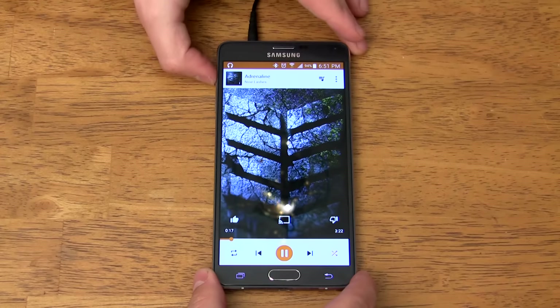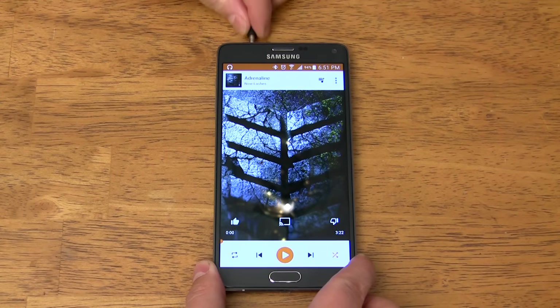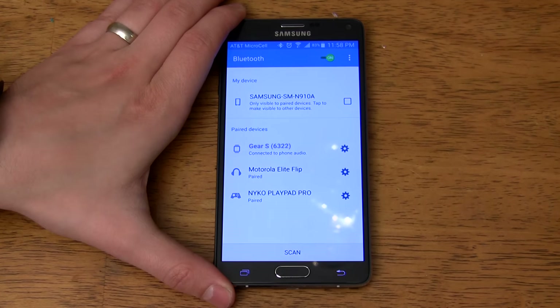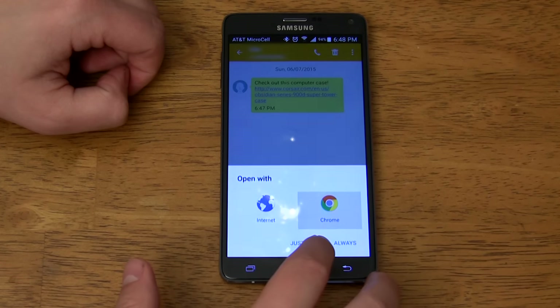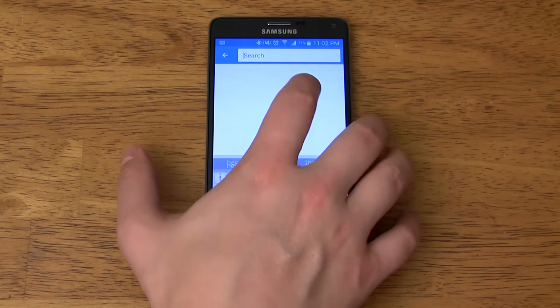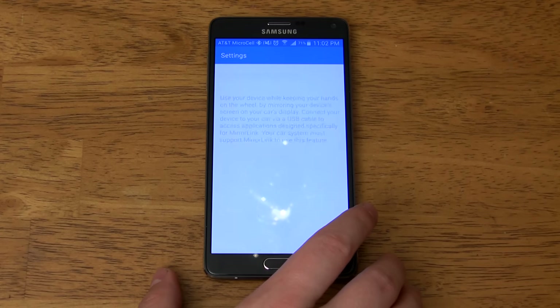Now time for some bonus features that didn't quite make the top 100 list. The volume automatically lowers when you plug in your headphones, so you won't blow out your eardrums. It has customizable quick toggles and if you long press on a quick toggle it takes you directly to the settings for that toggle. Swiping down from the top of the screen with two fingers shows you all of your quick toggles. You can set up default applications for things like which web browser you want to use, which apps open photos, and which apps open documents. With Mirror Link you can mirror your phone's screen to your Mirror Link enabled car's touchscreen.